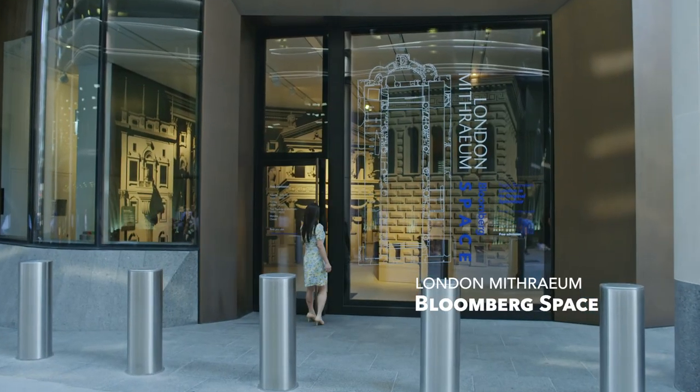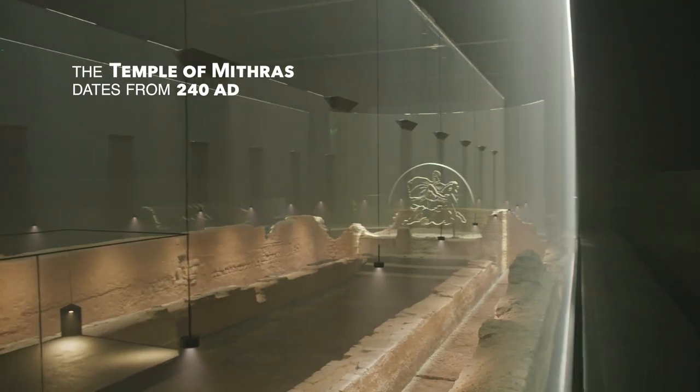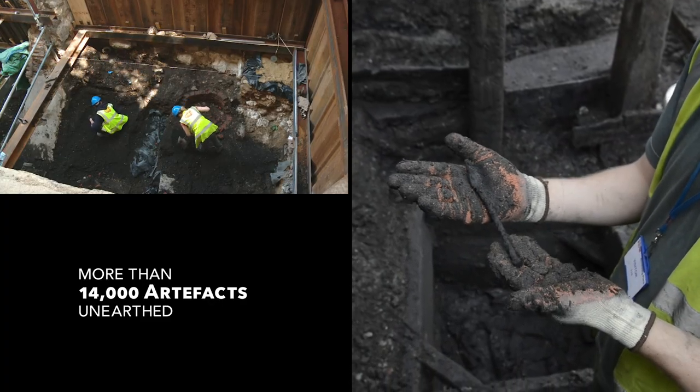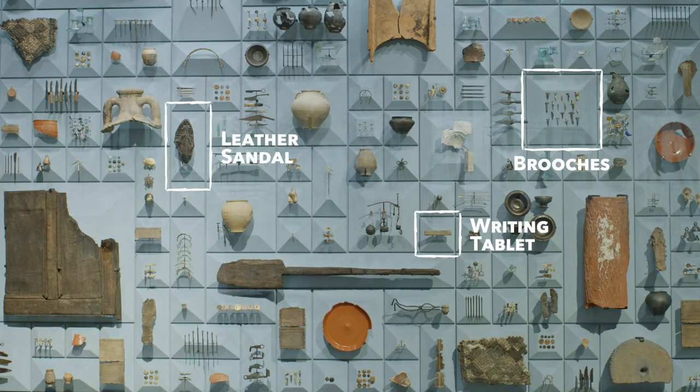There is also a gallery open to the public. Bloomberg has restored a Roman temple from almost two thousand years ago, and many of the Roman artifacts discovered by archaeologists during the groundworks are also on display, so everyone can fully experience the history of the site.